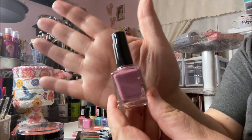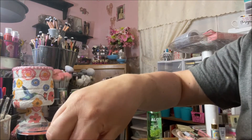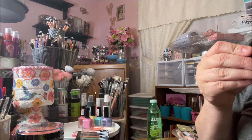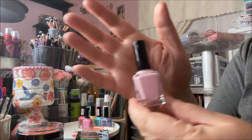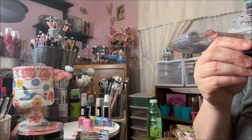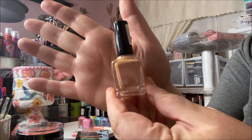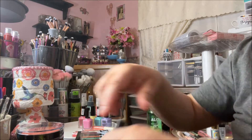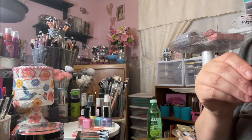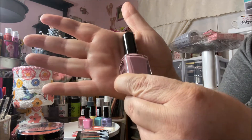Then we have Power Move — a beautiful mauvey, dusty rose kind of color. Then a really beautiful light ballerina pink called Magical. This one is like a tan sand shade called Inspiration. And then the last one is Flirty, and it's a soft pink.